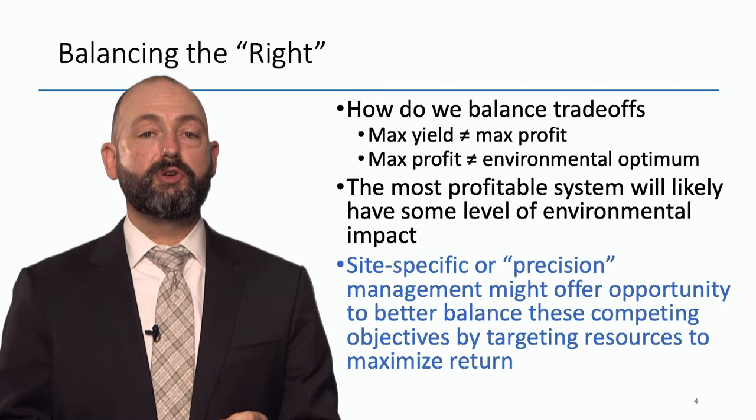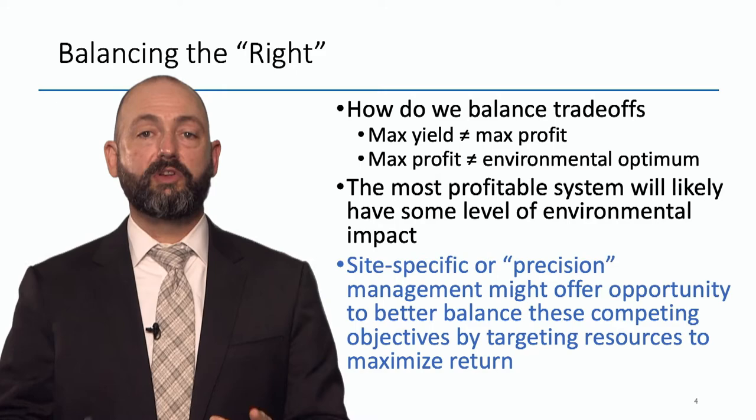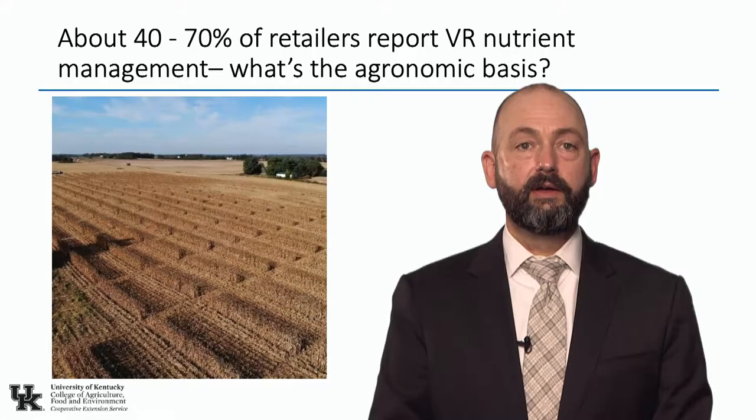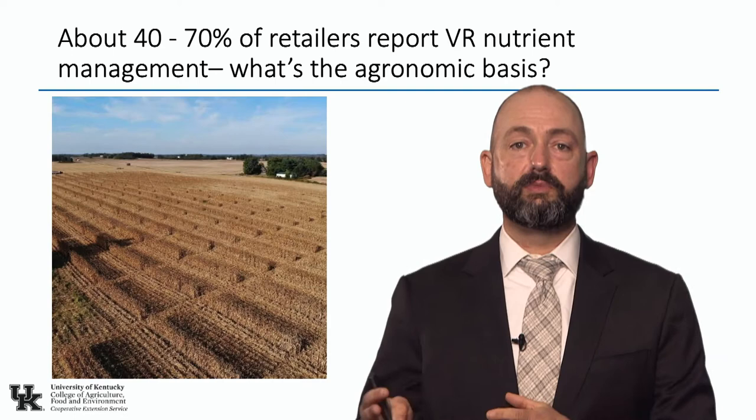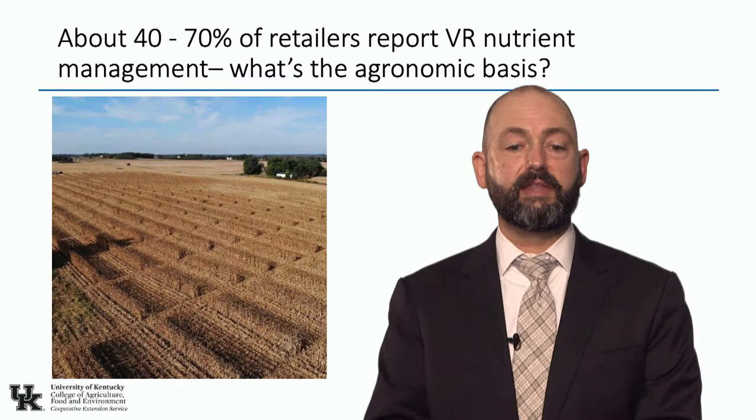Site-specific or precision management gives us the opportunity to target resources where we need them, maximize economic return, and minimize that environmental footprint. About 40 to 70% of retailers report that they're doing some sort of variable rate nutrient strategy. When I read these statistics from surveys, I question what was the agronomic basis for their prescription.